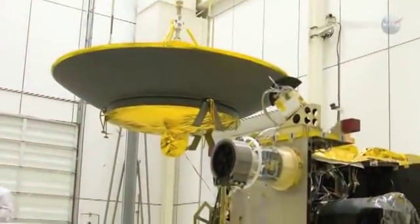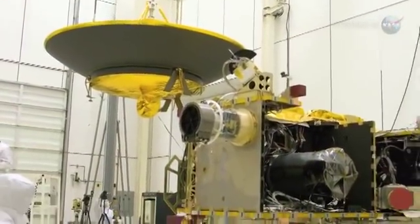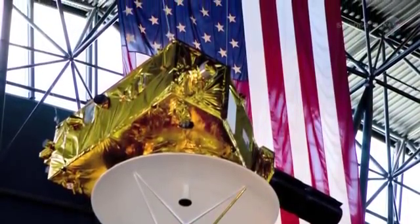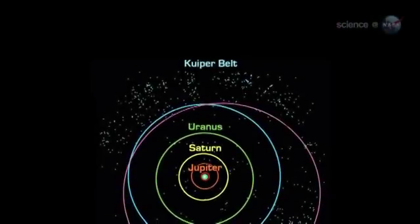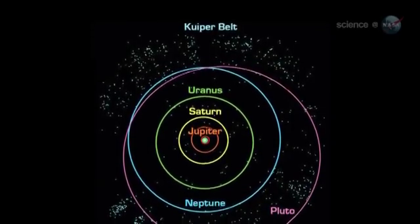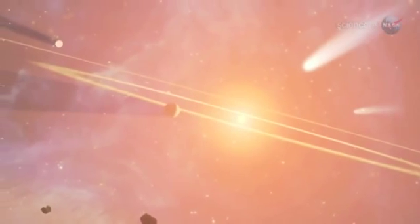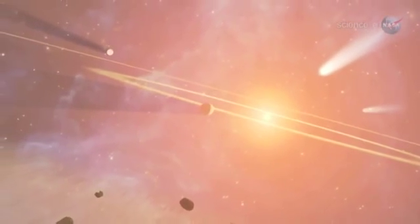This is a whole new class of worlds, says Stern. To understand the solar system, we need to understand worlds like Pluto. Pluto is a resident of the Kuiper Belt, a vast region beyond the orbit of Neptune. Stern believes the Kuiper Belt contains a thousand dwarf planets or more, a whole zoo of them.